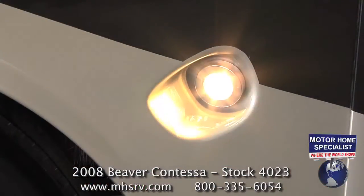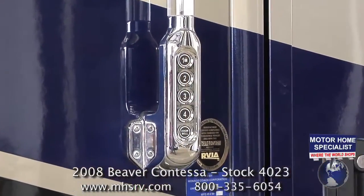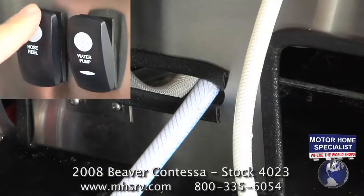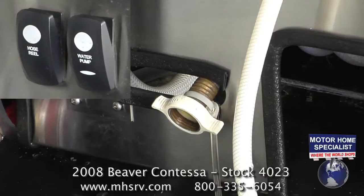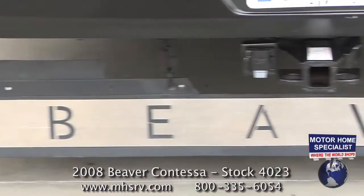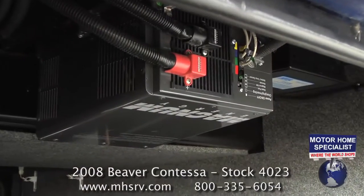Additional exterior features include a beautiful one-piece panoramic windshield, docking lights, keyless entry, a Sanacon drainage system, a power water hose reel, a 10,000 pound hitch, a rear gravel shield, and a magnum inverter.